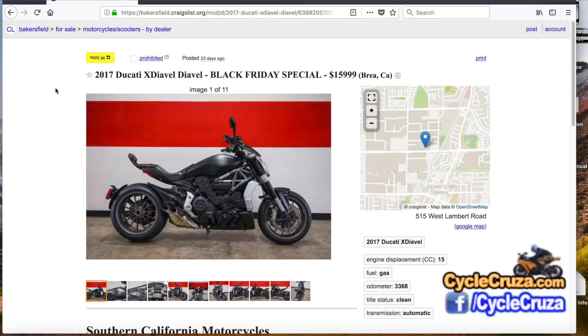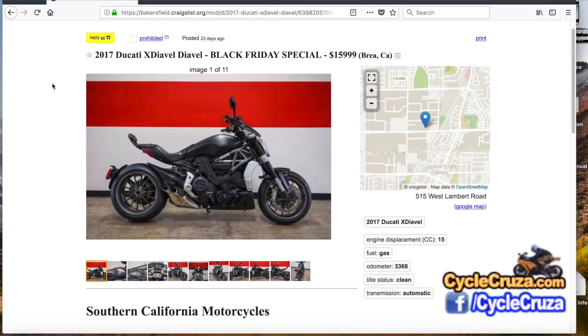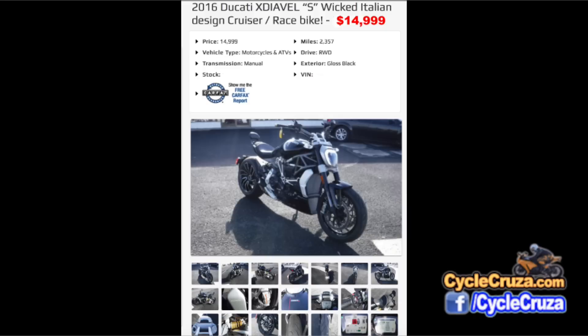Here's a 2017 base model XDiavel at $15,999 — not such a good deal because the base model is about $3,000 cheaper than the S version and doesn't have all the cool stuff. Then I come across this deal: $14,999 for the S version. It is used, but it has low miles at 2,357. It looks clean.